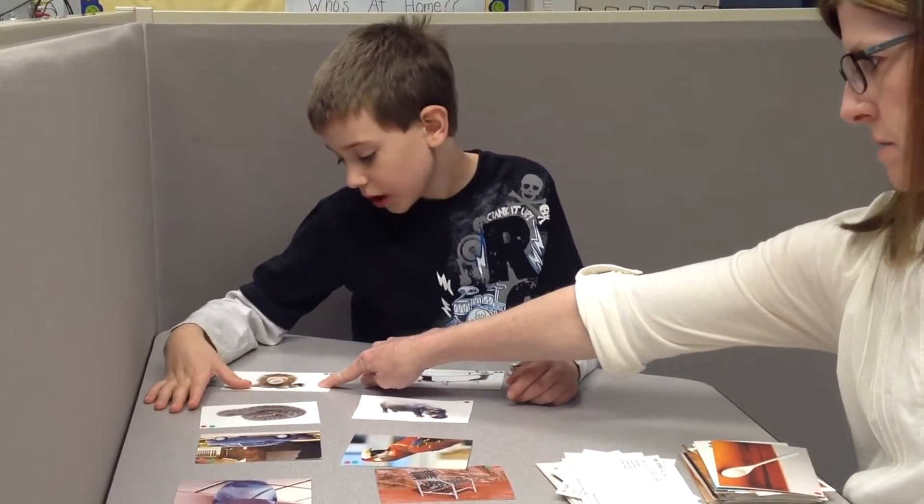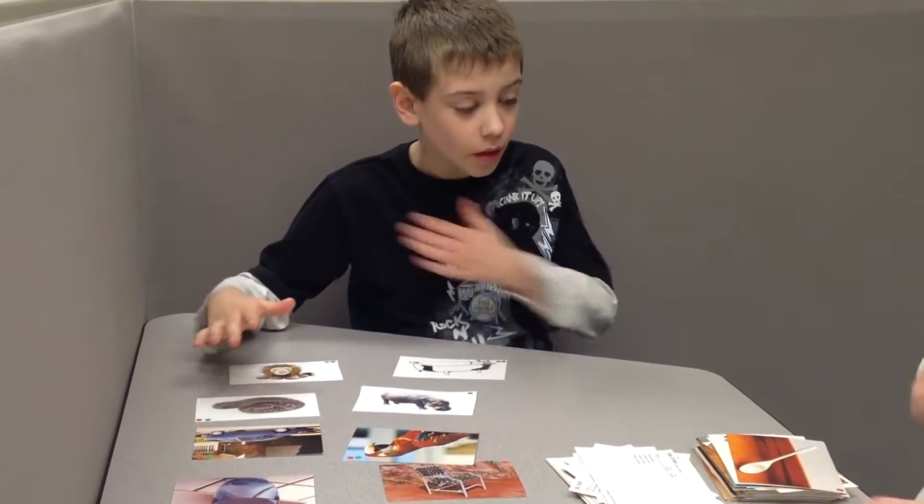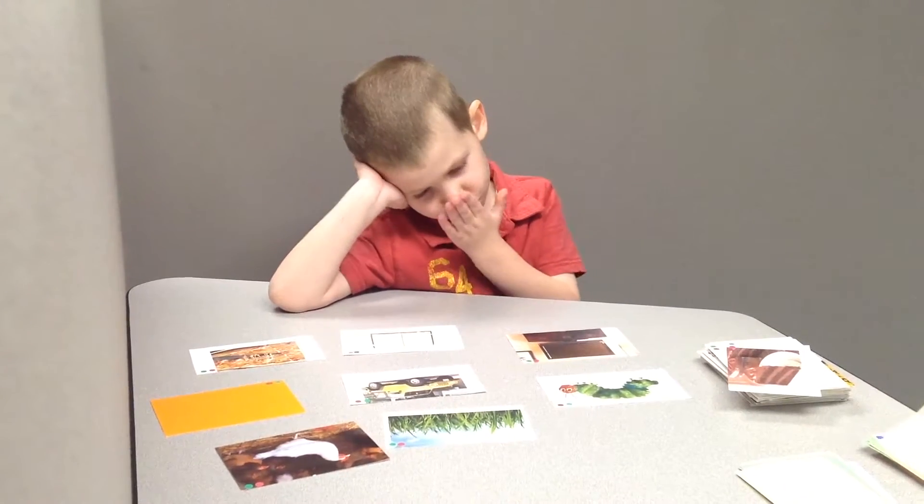The BB Map enables us to see where each student has deficits, so we can develop individualized instruction for that student.